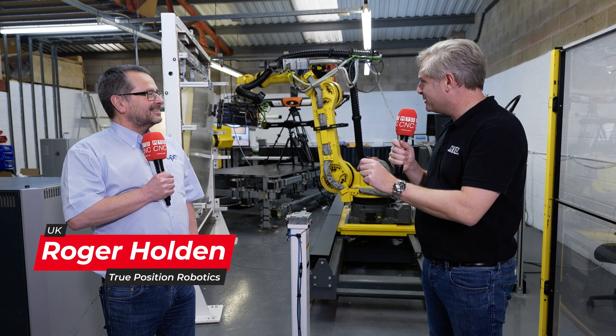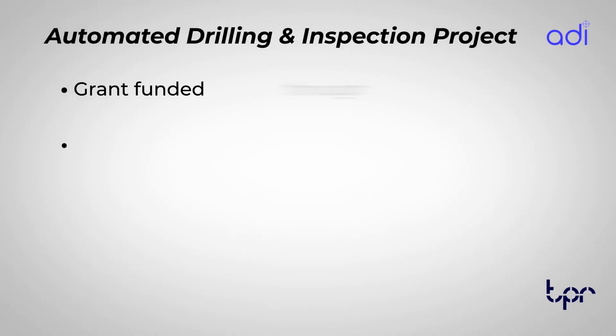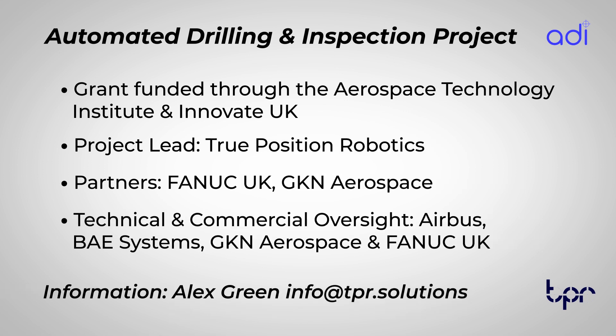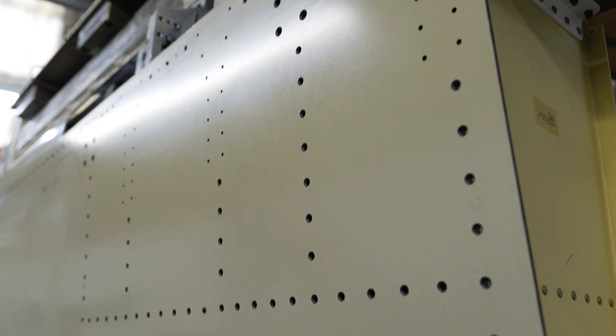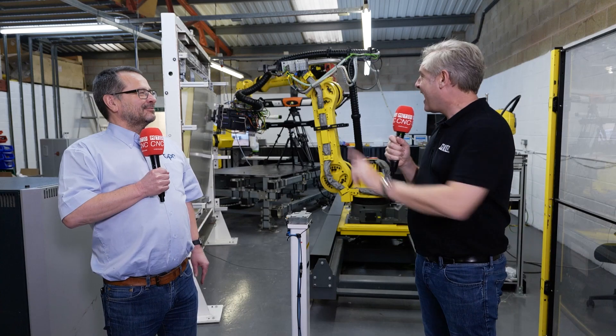We're also exceeding tolerances as well. What is the process at the moment? Typically today it's all done by hand. You take a fixture, a guy would take some components that have been pre-drilled, load them into the fixture, temporary fasten them, add some more parts, on and on and on. How long will that take to actually manufacture? At least a day.